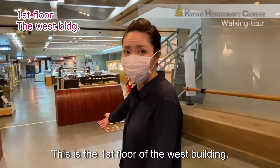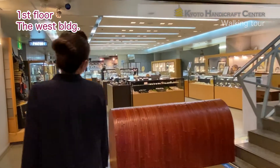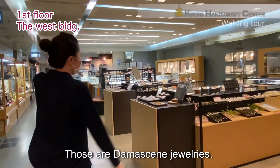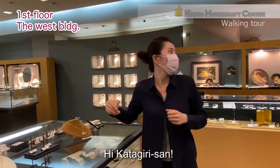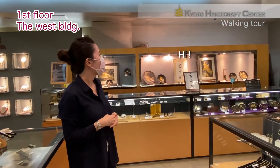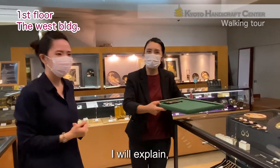This is the first floor of the west building. Wow, look! Those dancing jewellery! Oh, hi, Katagiri-san! Hi! What are they made of? I will explain.